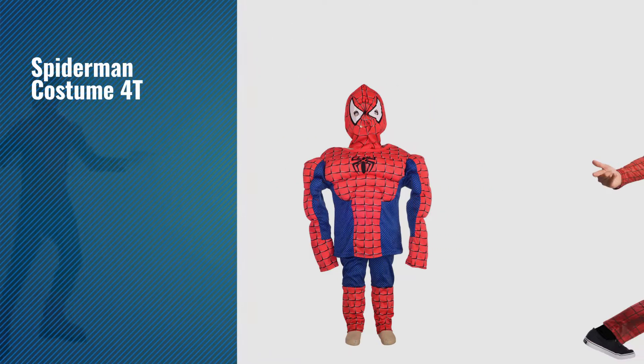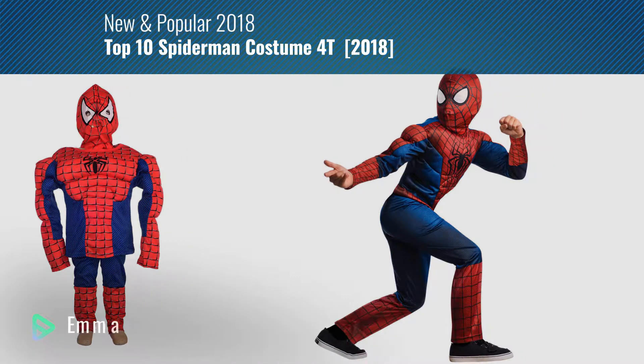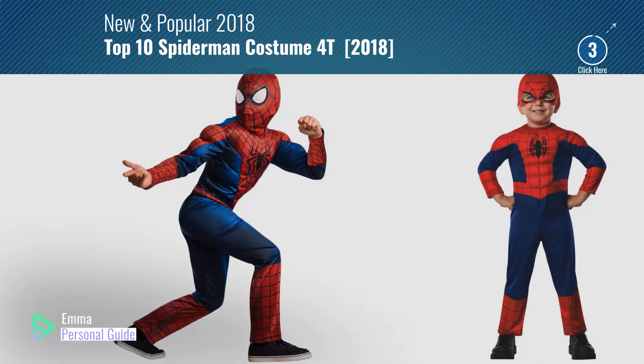If you're looking for Spider-Man Costume 4T, this video is for you. My name is Emma, your personal guide, welcome to our channel.